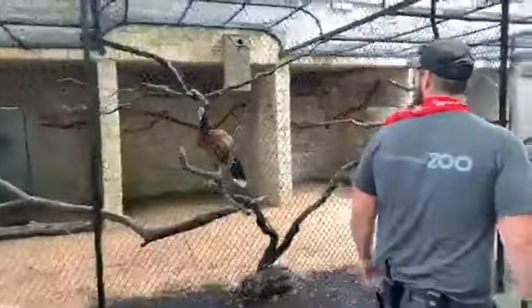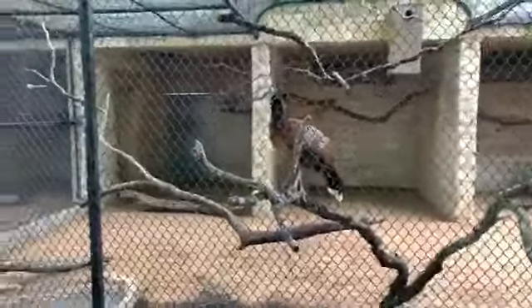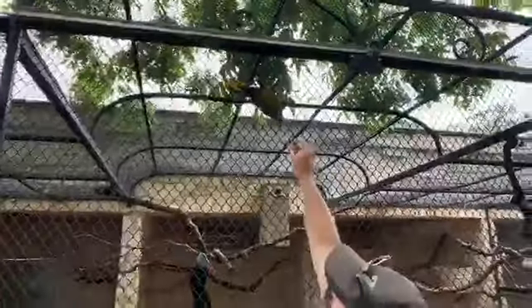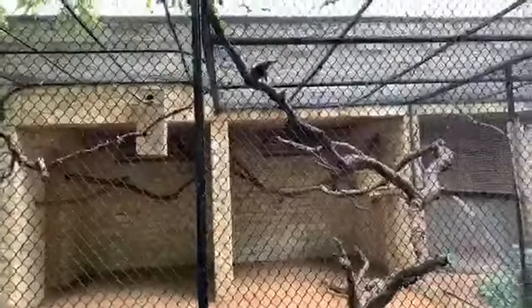We also have a green oropendola in here — her name is Olive. These guys are pretty cool birds; they're actually weavers. They weave these big, beautiful medallion-shaped nests and she's actually kind of started to do that here. Unfortunately we aren't breeding this species so I can't let her fully build her nest, but I let her attempt and have fun doing it.